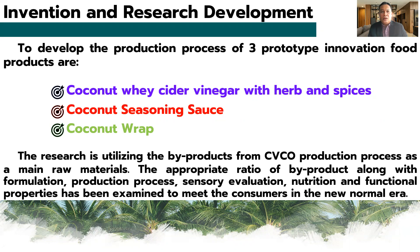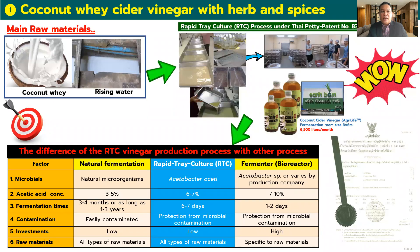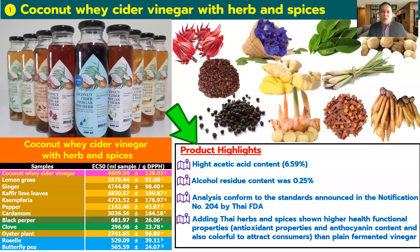The first innovation product is coconut whey cider vinegar with herb and spice, using coconut whey and rinsing water as the main raw material, and using a special technique to make the vinegar — namely the rapid submerged culture process — under type 30 percent. This process shows advantages over natural fermentation and fermenter technologies, such as high acetic acid concentration, shorter production time, protection from microbial contamination, and low investment.